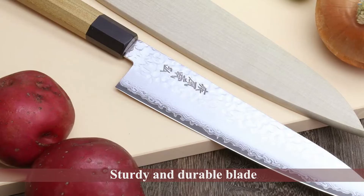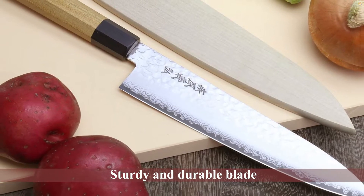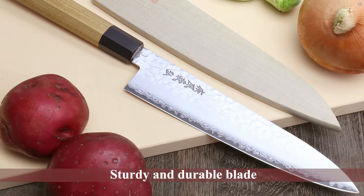As beautiful as it is functional, this knife hits all the right spots: a sturdy and durable blade, precision cutting, and elegant design.